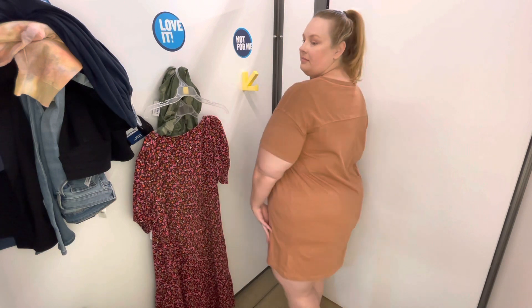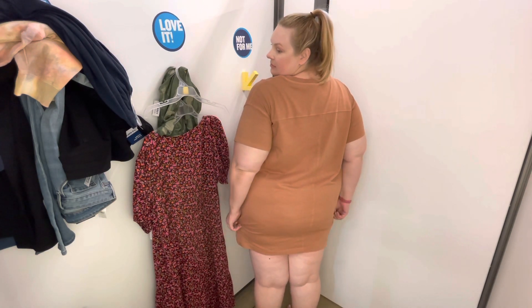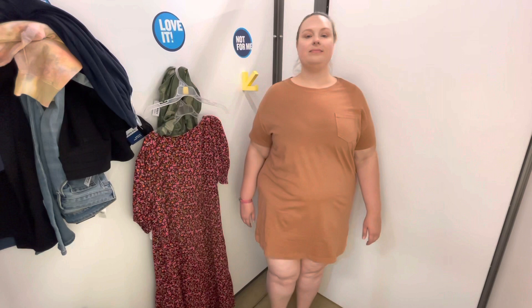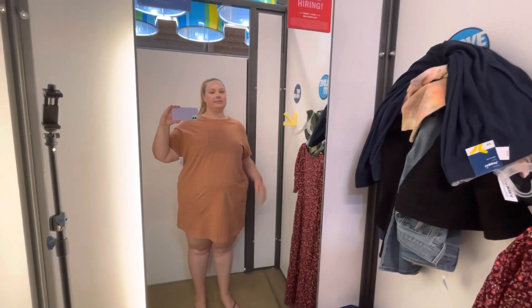I thought this one was a little too short and a little snug on me. It's a size 2x. The 3x looked a little too big on the hanger — maybe I should have tried it — but I think the 3x would have been too big and the 2x was just a little too small, so I think I'm in between sizes on this one.